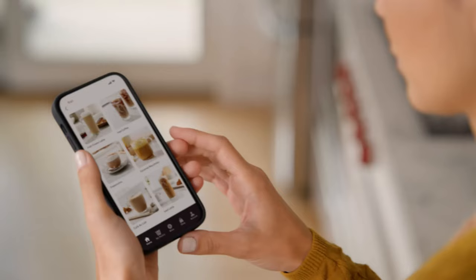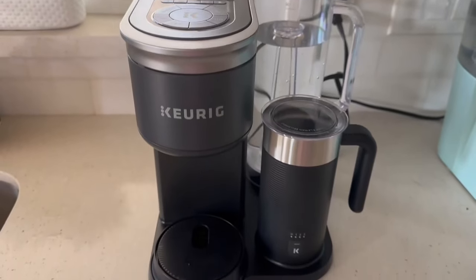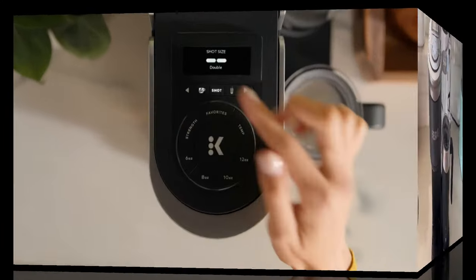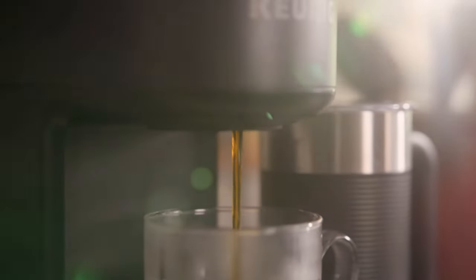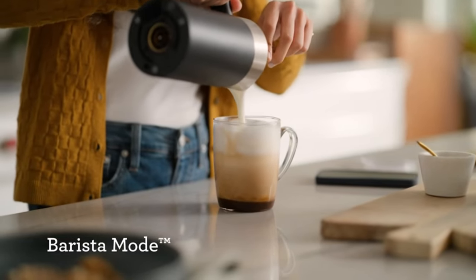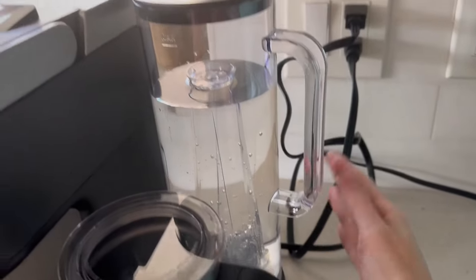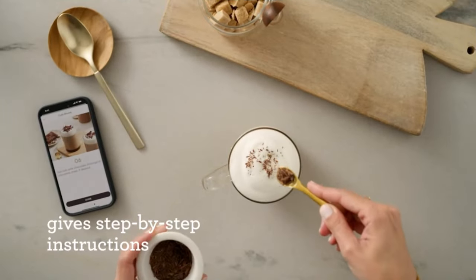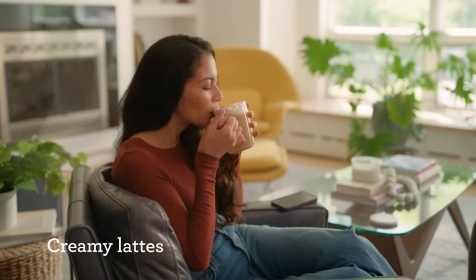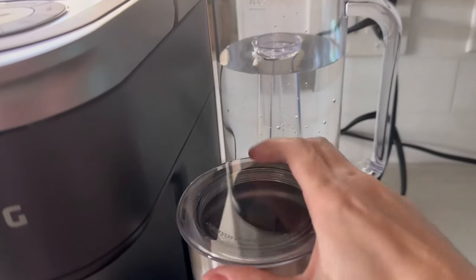Number two: Keurig K-Café Smart Single Serve Coffee Maker — best single serve. Dimensions: 11 x 12.7 x 12.1 inches. Brewing capacity: one cup, from 2 to 12 ounces. No descaling indicator; programmable: yes. If you love coffee but would rather not make a full pot, the Keurig K-Café Smart single serve coffee maker lets you make smaller sizes — 6, 10, and 12 ounce cups. It can also make 2 and 4 ounce shots for cappuccinos and lattes. The coffee maker has five different strengths and six temperature settings.